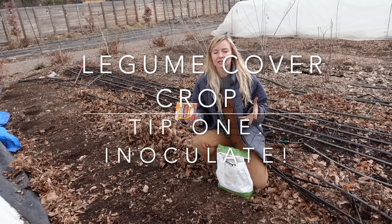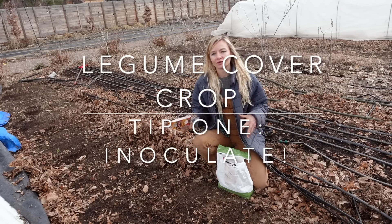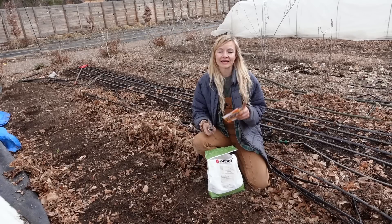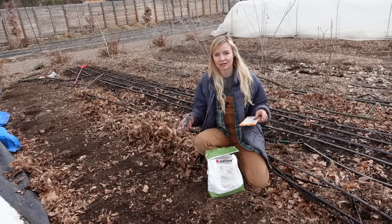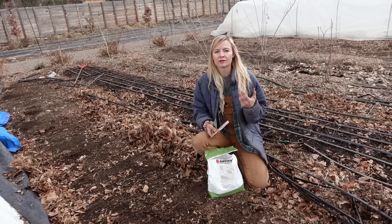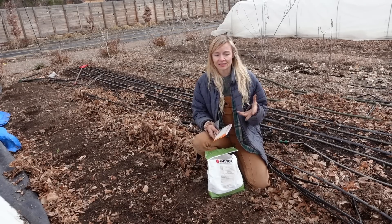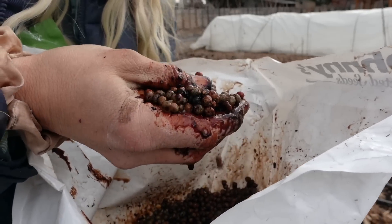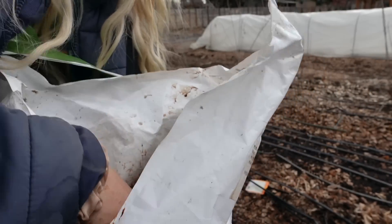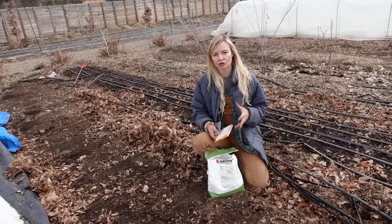There are a couple of keys with doing a legume cover crop for nitrogen. You need to have an inoculant - this inoculant might already be in your soil if you've applied it within the last few years, so you don't have to do it every year. But legumes need a specific nitrogen-fixing bacteria in order to fix that nitrogen down into the soil. When you pull up the root, you'll know because there will be little nodules on the roots, and that means that nitrogen has been fixed onto the roots and into the soil. Without this bacteria it just doesn't work as well, so make sure you're inoculating your legumes. You can't really use too much, so don't worry about that.